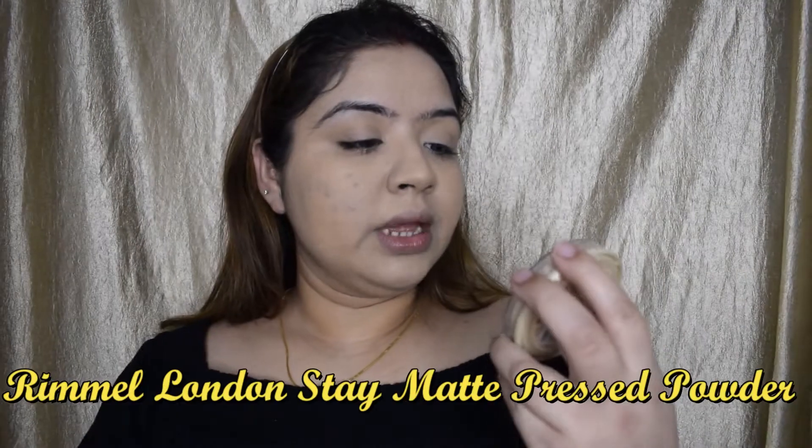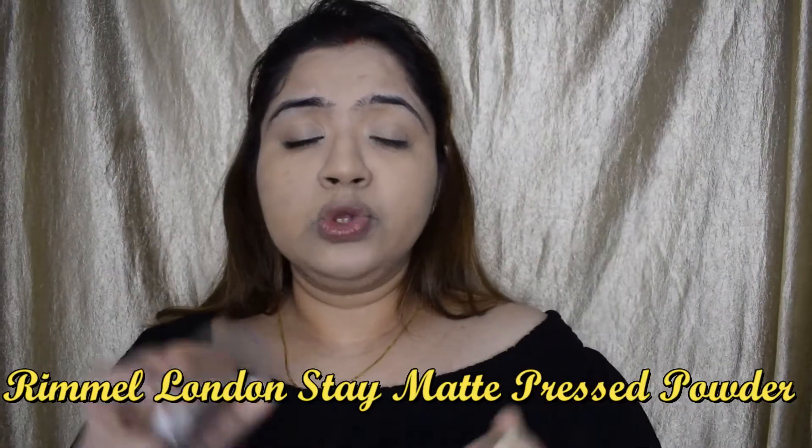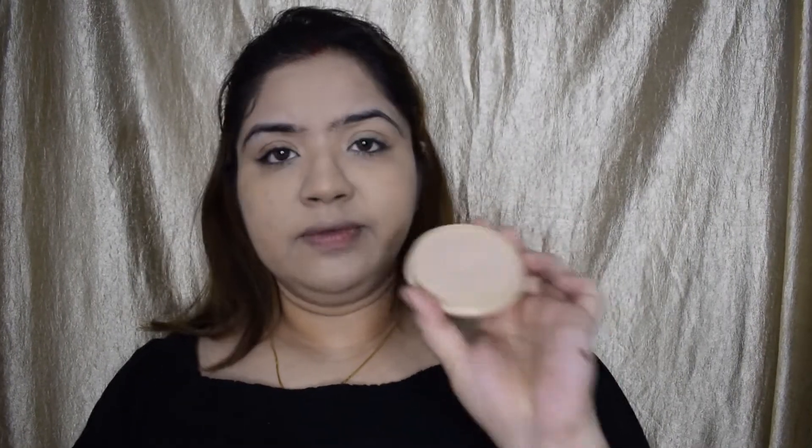Now this is the main part — you have to use compact powder or loose powder in summers, especially if your skin is oily, because you don't want sweating on your face. I'm going to use the Rimmel Stay Matte Powder in shade 005 Silky Beige. I'll roll the brush all over and blend it across my face. That completes the face base for the summer everyday makeup look.